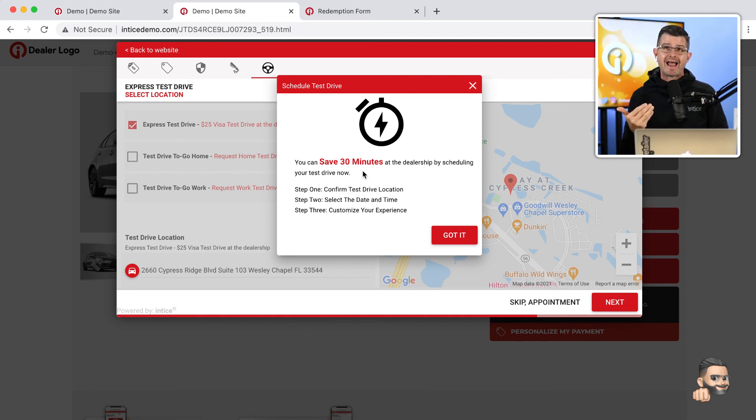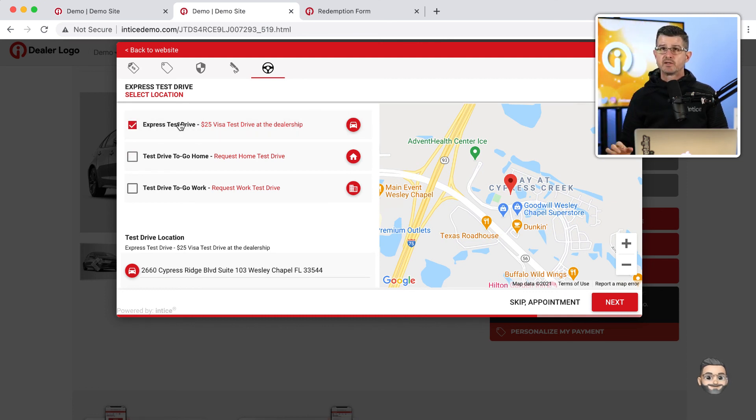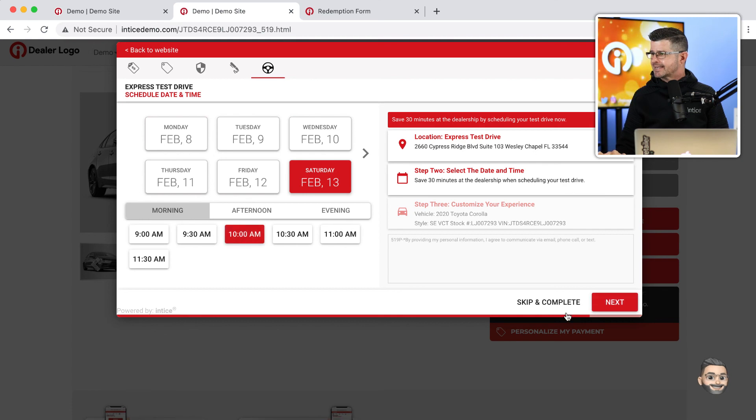You can customize how you want this portion to work. If you don't want to supply an option for delivery to home or work, you can skip this step. The customer can schedule a test drive or delivery at home using their already-captured home address, or schedule at the dealership. We can also incentivize the customer with that $25 Visa Reward Card if you've opted in for the full iSuite. Then the customer can schedule their appointment — for example, Saturday at 10 a.m.